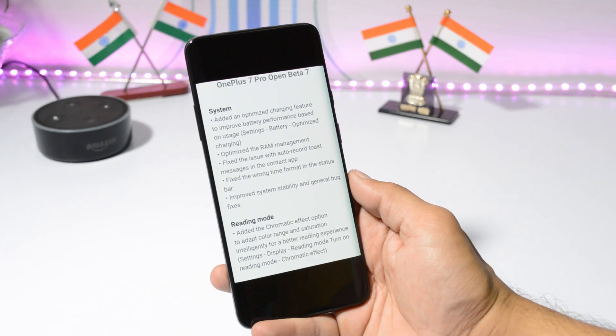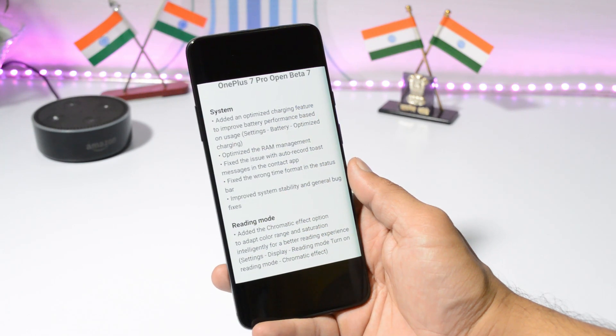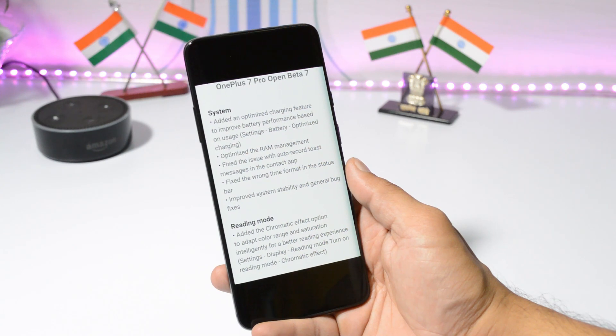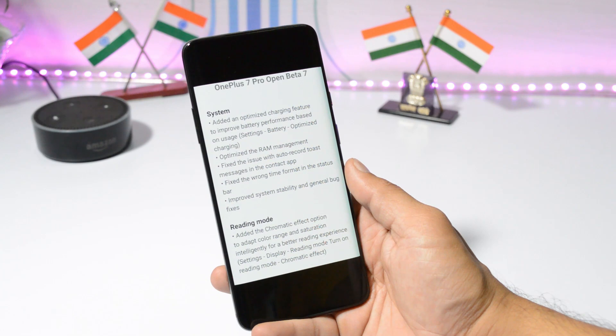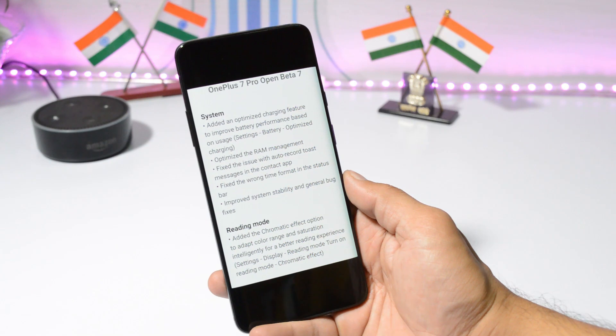They also fixed an issue with the auto-record toast message in the Contacts app — I'm not entirely sure what this refers to, so if you know, let me know in the comments. Another fix addresses the wrong time format in the status bar, which I personally never noticed. Under System, they've also improved stability and done general bug fixes.